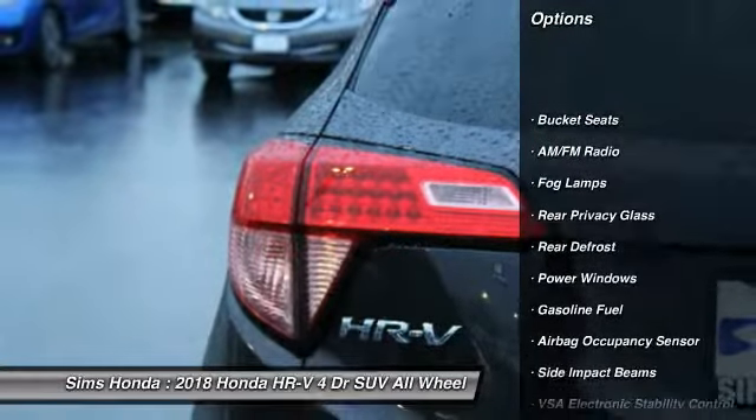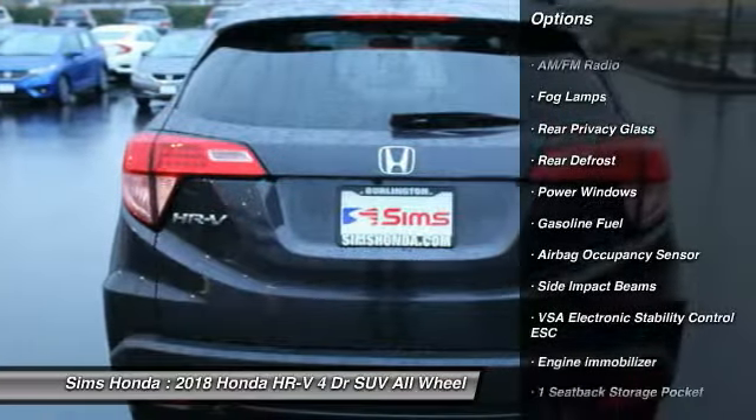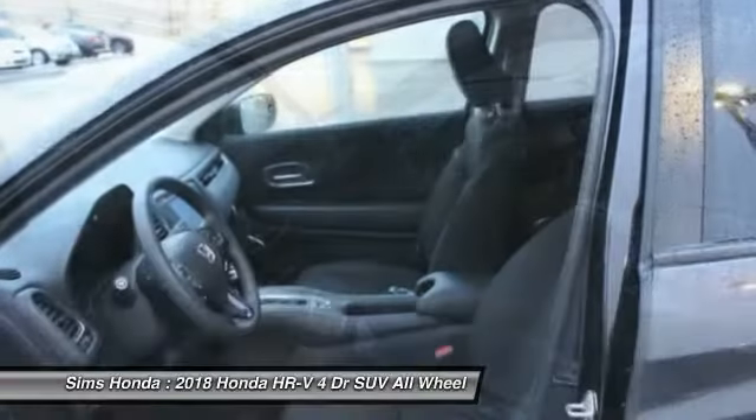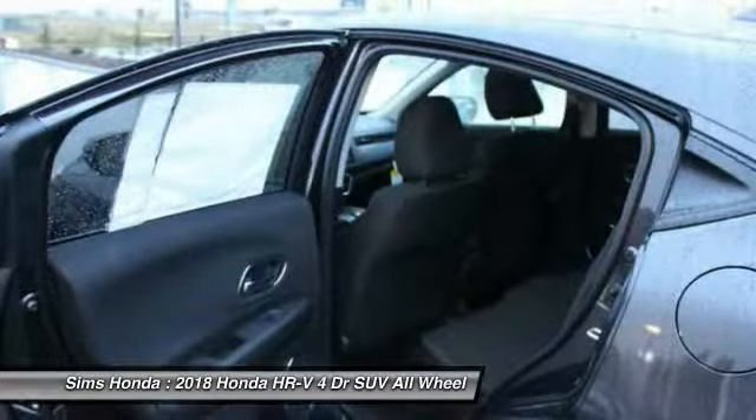Steering wheel audio controls, traction control, stability control, keyless entry, anti-lock braking system, all-wheel drive, backup camera, air conditioning, adjustable steering wheel.